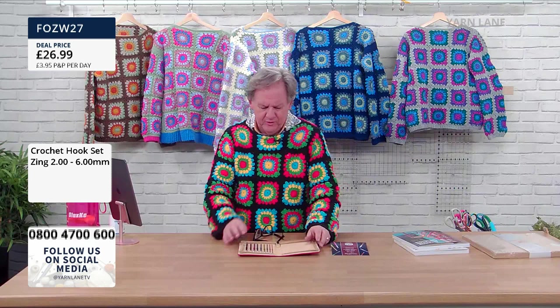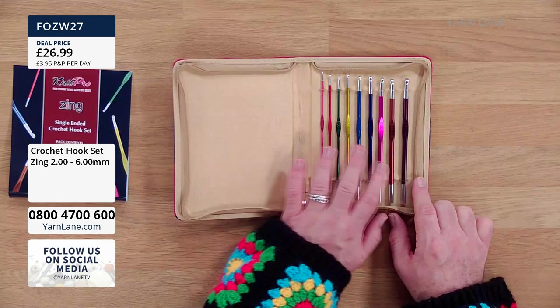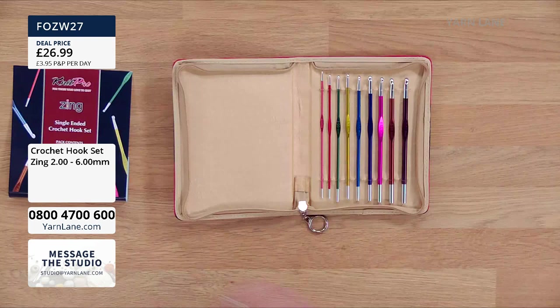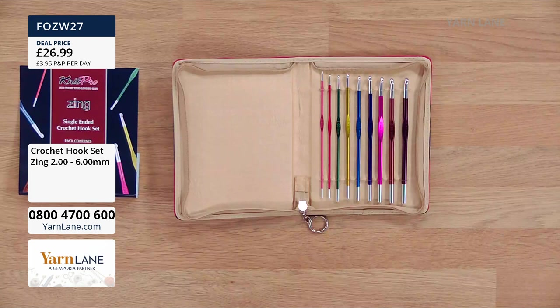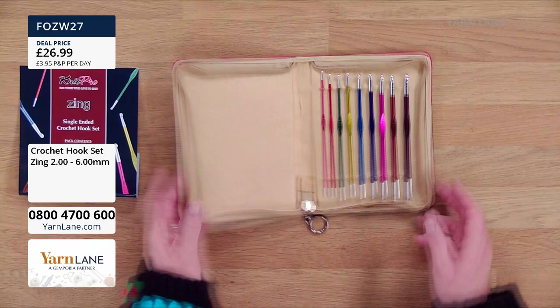My little crochet hook kit — these are lovely, the colours are beautiful. It's a single-ended crochet hook set going from 2mm to 6mm: two, two-and-a-half, three, three-and-a-half, four, four-and-a-half, five, five-and-a-half, six — nine hooks in total. It comes in a lovely zip-up case with a ring pull. £26.99 — that's only about £3 each. A lovely gift.